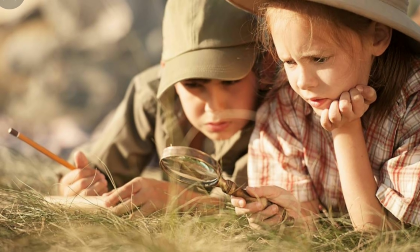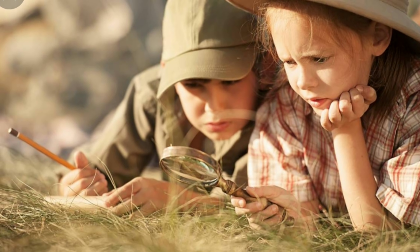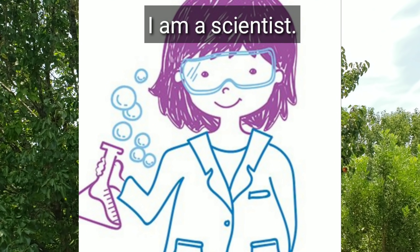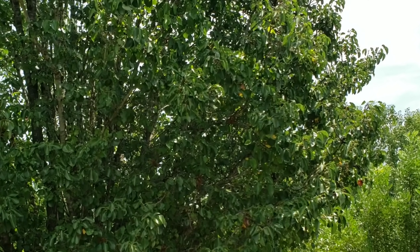Here are some activities as we go on our way to be a scientist. Start a science journal. This journal is a way of collecting and keeping track of all your observations and the things you've learned throughout the year. On the first page of your journal, draw a picture of you.